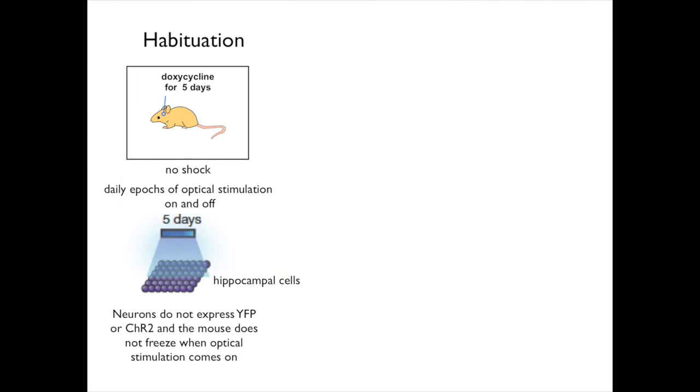Now, for the actual experiment. The first thing they did was to put the mice in a compartment each day for five days. Doxycycline was provided in their food — remember, the doxycycline prevents the transcription of channelrhodopsin-2 and yellow fluorescent protein. Each day they were presented with epochs of optical stimulation of blue light — the light was turned on, then turned off, repeatedly. This is called habituation. The mice did not react to the blue light — they did not freeze when the light came on. When the brains of a few of the mice were sectioned and studied, the neurons did not express yellow fluorescent protein or channelrhodopsin-2.